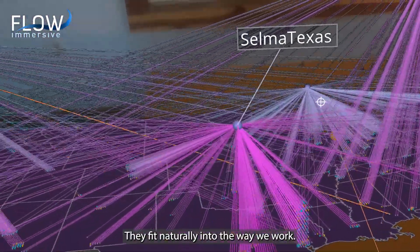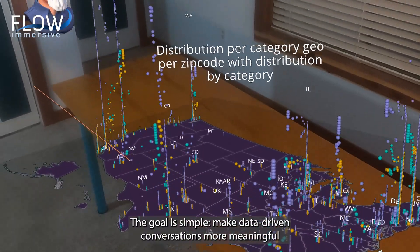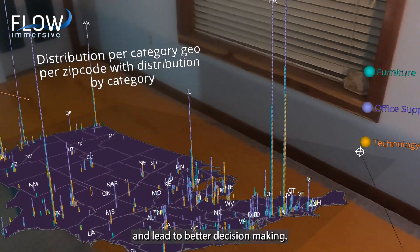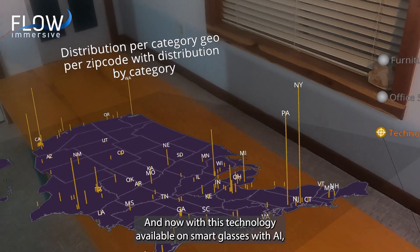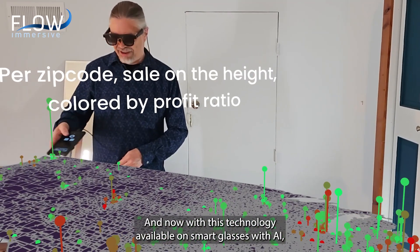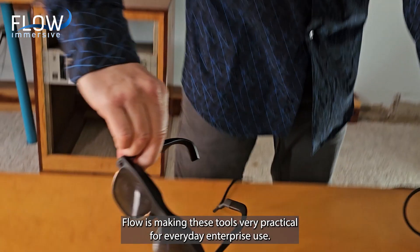The goal is simple: to make data-driven conversations more meaningful and lead to better decision-making. And now, with this technology available on smart glasses with AI, Flow is making these tools very practical for everyday enterprise use.